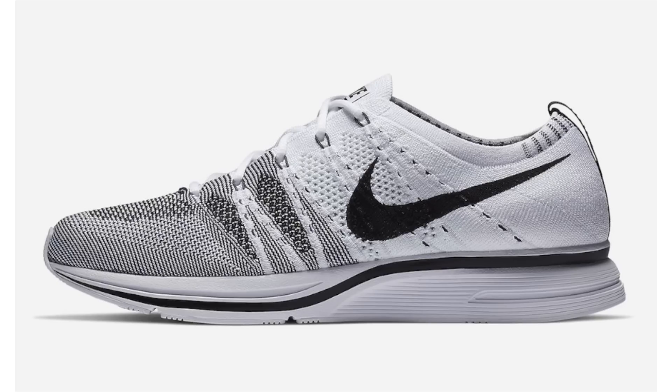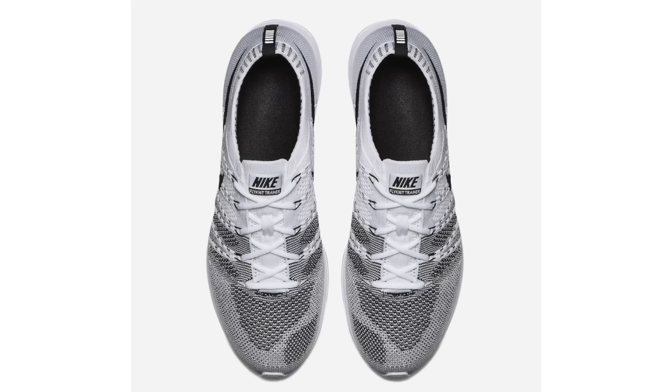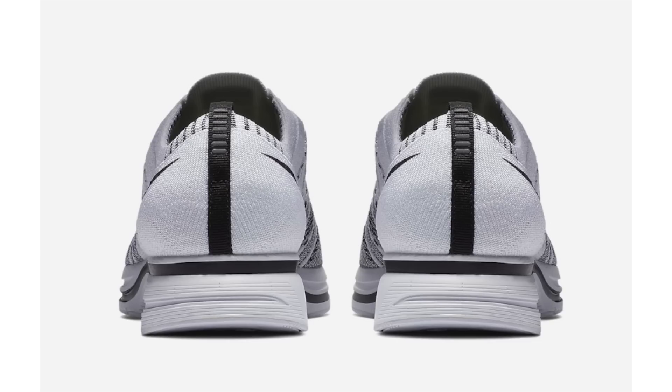Nike Lab just unveiled details for the Nike Flyknit Trainer Cookies and Cream release, which will be a somewhat limited drop. The cookies and cream nickname comes from the white and black used throughout. They feature Flyknit and Flywire cables. First releasing July 27th at Nike+ Sneakers app, Nike Lab, and select Nike Sportswear retailers in Europe, then on August 24th at select North America retailers. Retail price is $150.